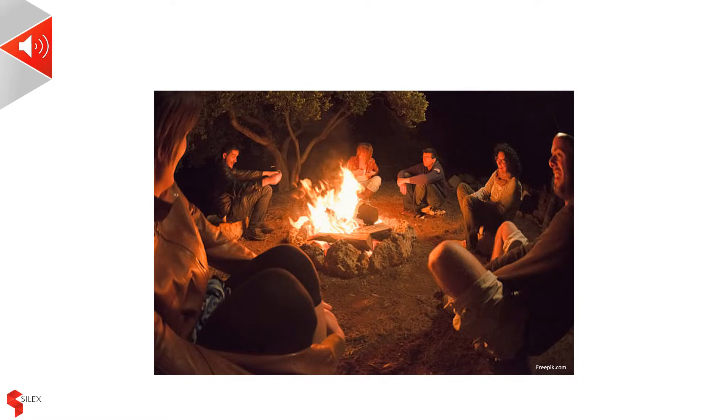We discussed the day's events, or made plans for the future. This simple model of social collaboration has stood the test of time, and we still use it today, echoing back to our ancestors millennia ago.